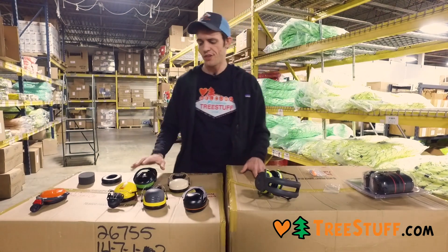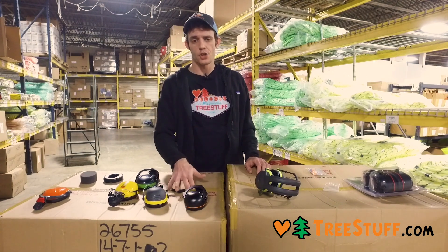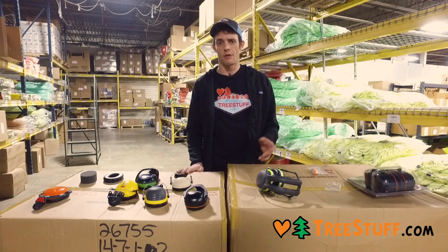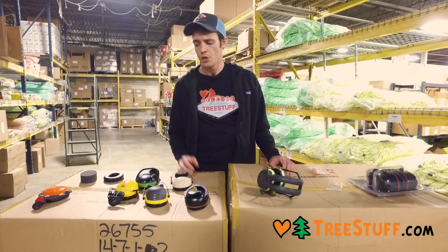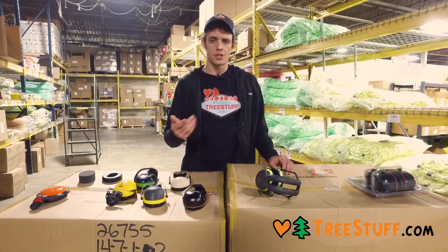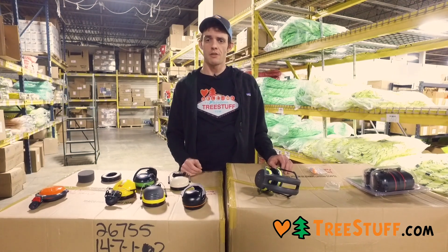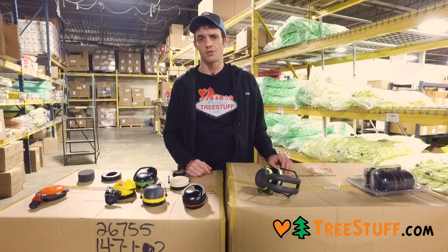I hope this video is helpful. Make sure you're wearing hearing protection whenever you're around loud audio sources. You can buy this and anything we sell at treestuff.com — use coupon code ONLINE, O-N-L-I-N-E, at checkout to save 7% off. Thanks for watching.